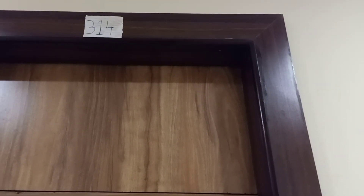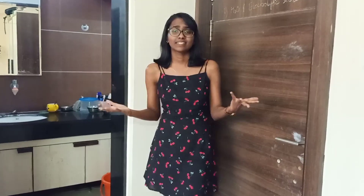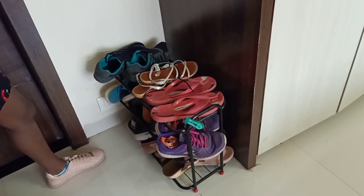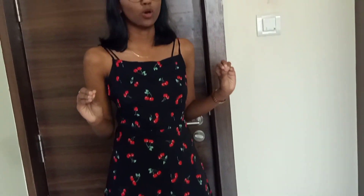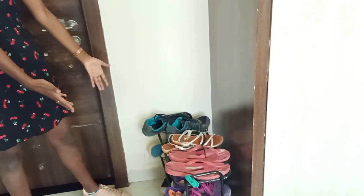We live in room number 314. So let's get in. Let's start from the very first thing after entering the room — the shoe stand. This shoe stand is not provided by the hostel. Me and my mom bought it together. So we keep all our shoes and everything here.